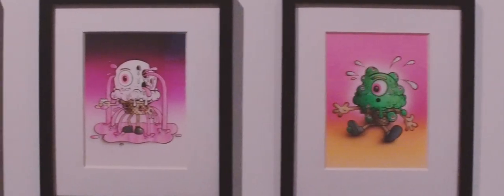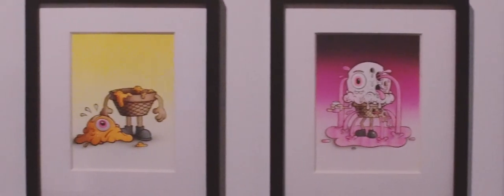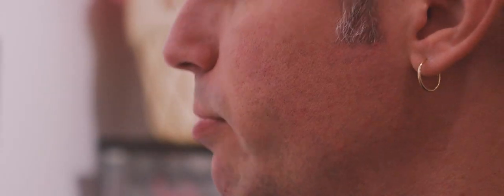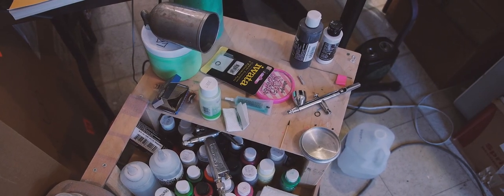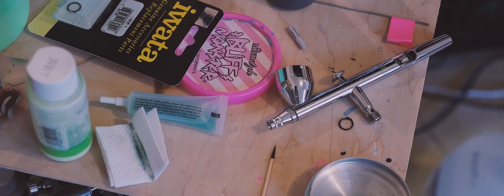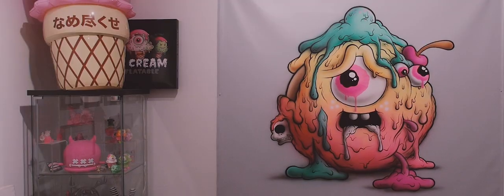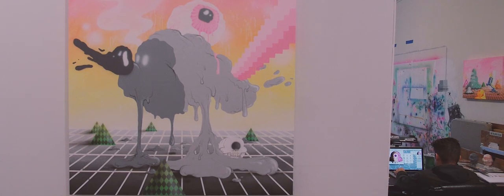These are some original Melty Misfits paintings. These are for the series of cards inspired by Garbage Pail Kids, of course. And I learned how to use an airbrush to make these authentic to the original paintings from the 80s. They used airbrush to make these awesome illustrations — even like the covers of every Judas Priest album and stuff. Like all this stuff is all airbrushed.